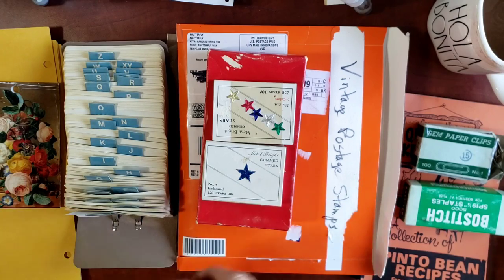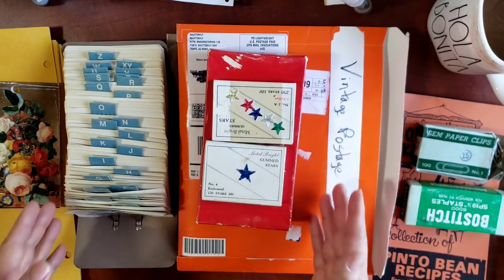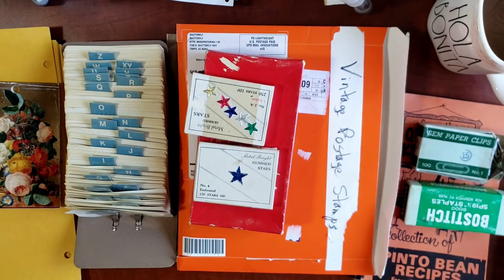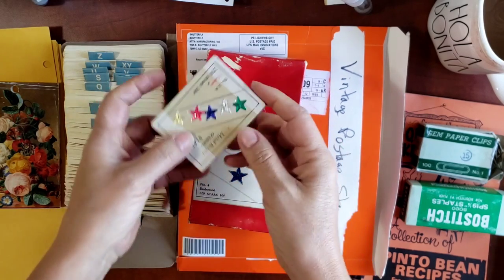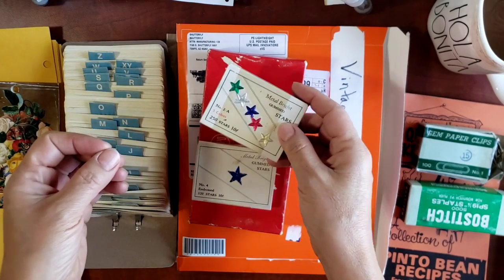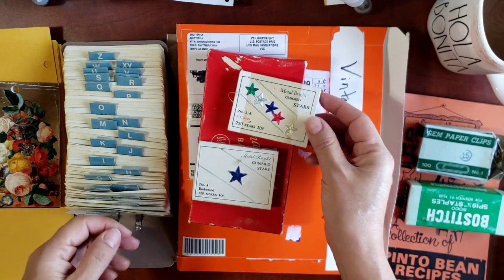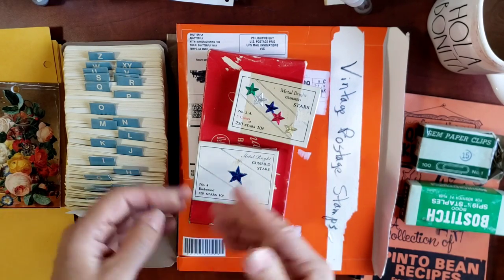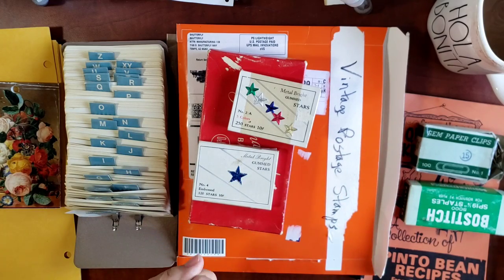We took it easy but had such a great time. I want to show you what I purchased because some of these finds I honestly can't believe I came across. I love thrifting — I've mentioned it before in other videos — thrifting is a passion that I love.